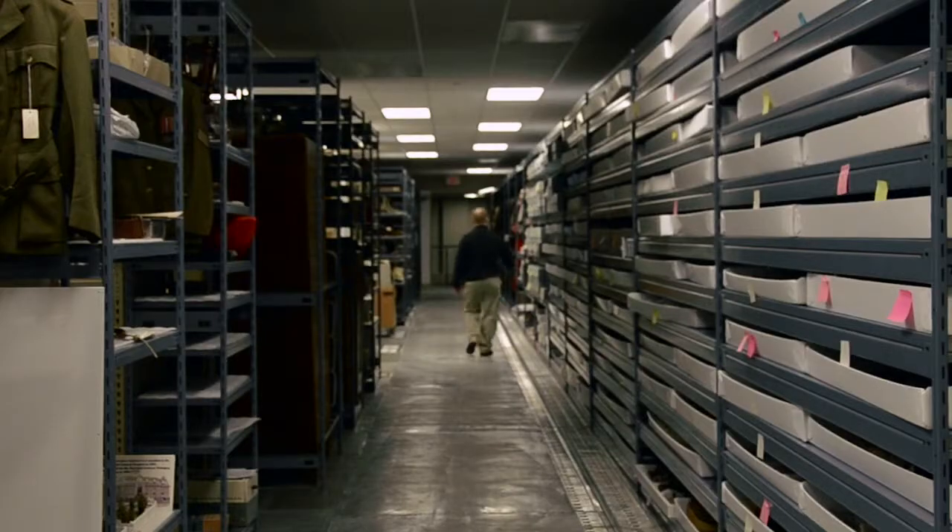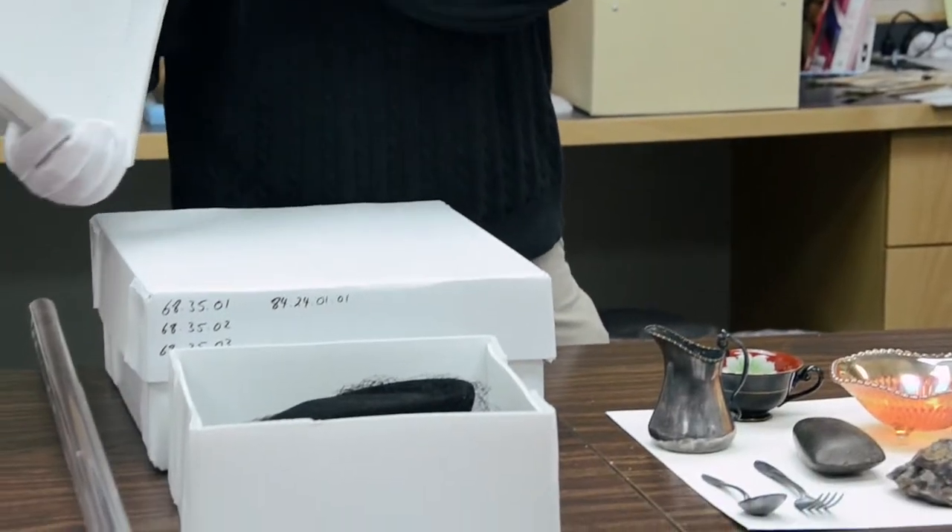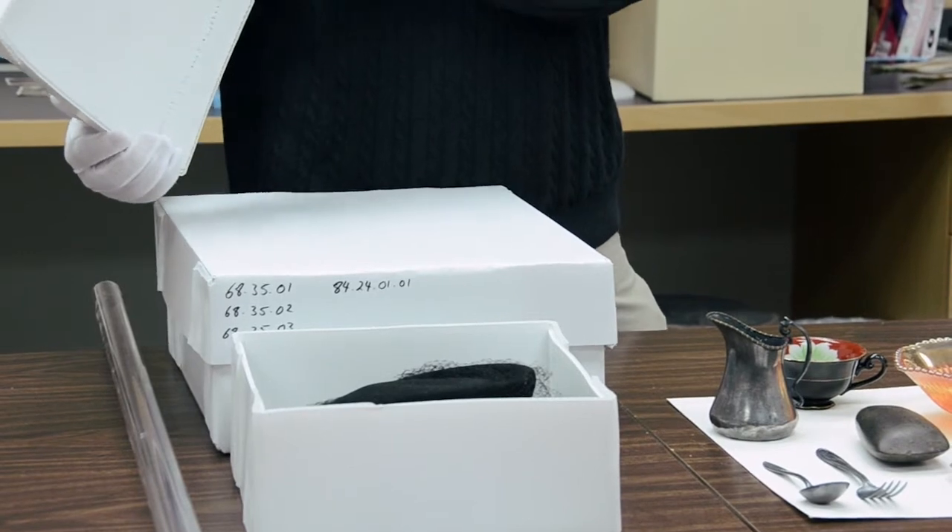The best way to avoid light damage is to exclude light whenever possible. Some ways of doing this are to turn off room lights whenever the room is not being occupied. Another way is to block out windows where natural sunlight might be coming through, either by using window blinds or screens or even painting them black. Another way is to box artifacts, where the lids will keep light from falling on the artifacts themselves.